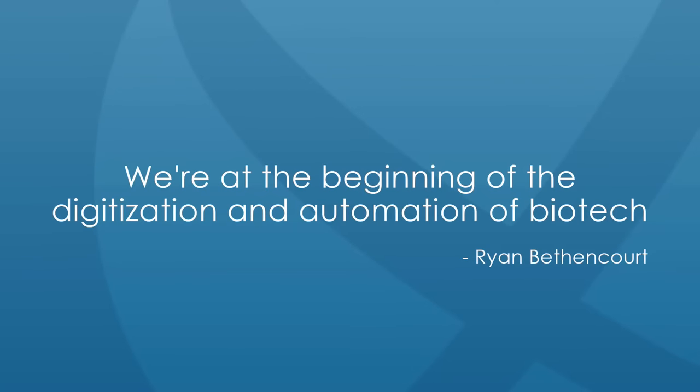Scientist Brian Bethencourt said: 'We're at the beginning of the digitisation and automation of biotech.' Biotech was a buzzword in the 90s stock market, and there was enormous carnage from speculation in the area. When the market returns to growth, it will happen again — for astute investors there will be opportunities for hundreds or even thousands of percentage gains. The key is to be patient, watch opportunities, and wait for the right time to buy.